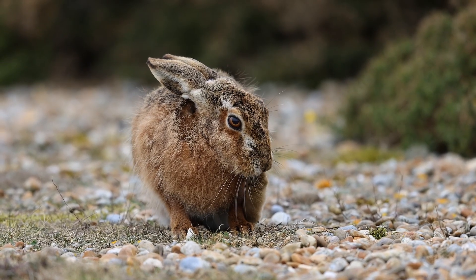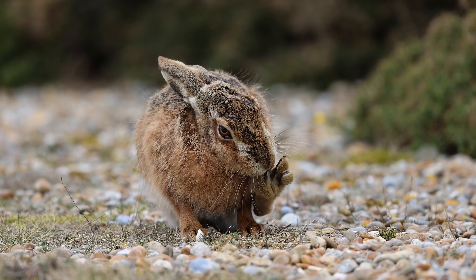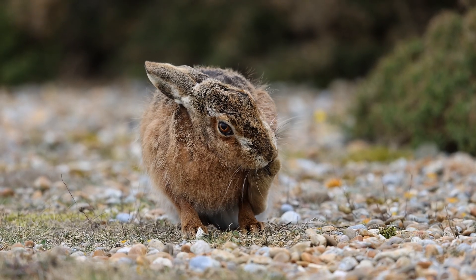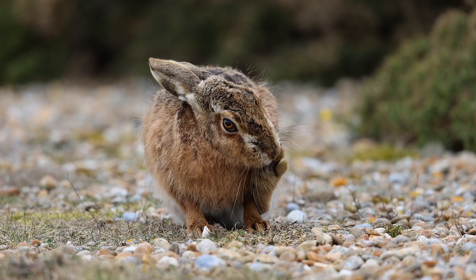Very relaxed, very happy, not at all worried about the fact that a number of photographers were clicking away and enjoying the views. There's something very relaxing about watching a hare just going about its business.